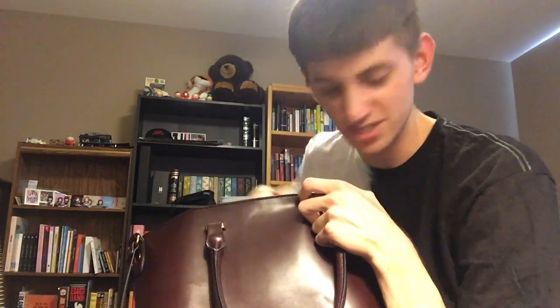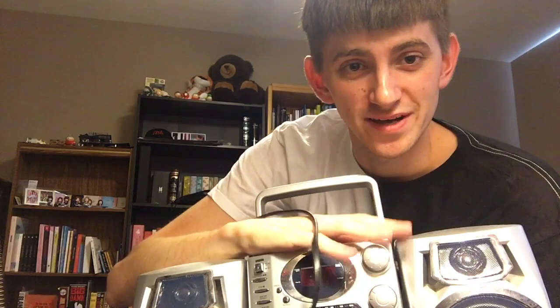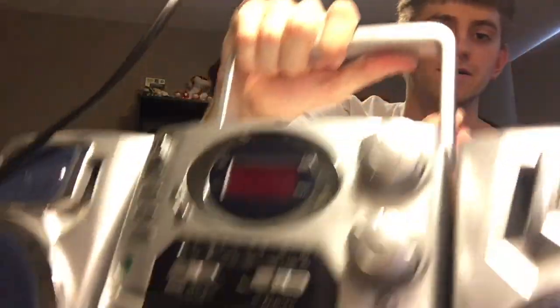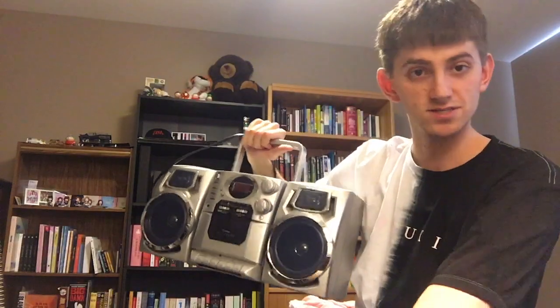I keep my entire music collection in my purse — you never know when you're gonna want to listen to CDs. We've got a bunch of stuff here, some really great music. And of course, no collection of CDs is complete without a little stereo — a boom box — to listen to the music. It just goes right in there.